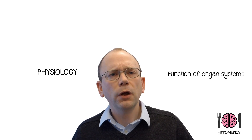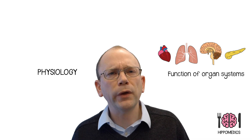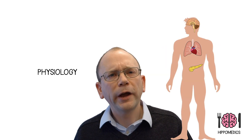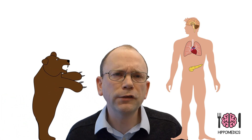Hello everybody and welcome to HippoMedics. My name is Dr. Matt Mason and I'm a physiologist at the University of Cambridge in the UK. As a physiologist I teach my students how the body works. Physiology is all about the function of the organ systems, hearts and lungs and brains and pancreases and everything else — how those organs work and how they work together to help us to overcome environmental challenges, hopefully to keep us alive.